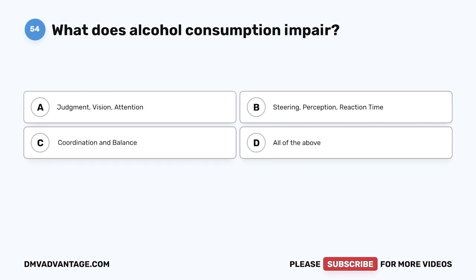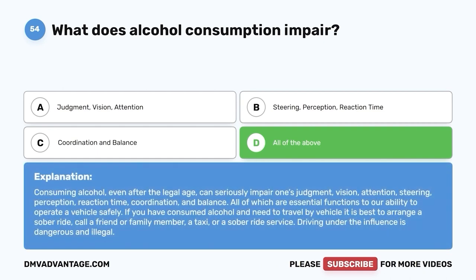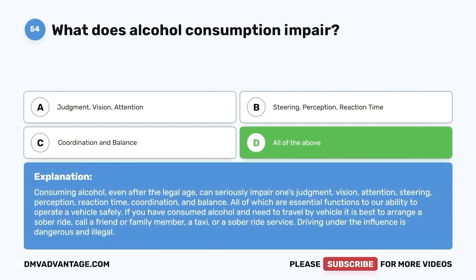Question 54: What does alcohol consumption impair? A. Judgment, vision, attention. B. Steering, perception, reaction time. C. Coordination and balance. D. All of the above. The correct answer is D, all of the above. Consuming alcohol, even after the legal age, can seriously impair judgment, vision, attention, steering, perception, reaction time, coordination, and balance — all of which are essential functions to operating a vehicle safely. If you have consumed alcohol and need to travel, arrange a sober ride: call a friend, family member, taxi, or sober ride service. Driving under the influence is dangerous and illegal.